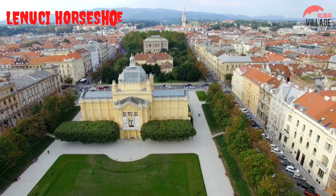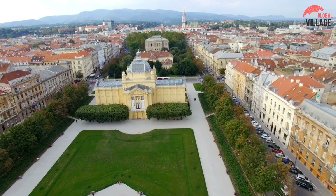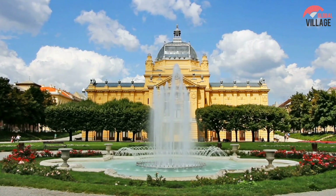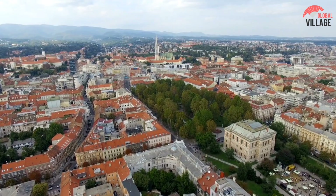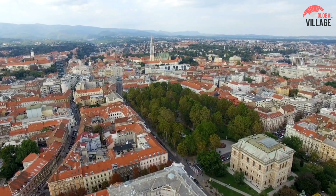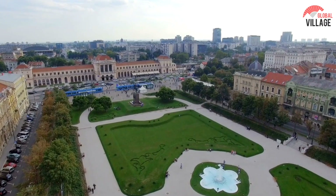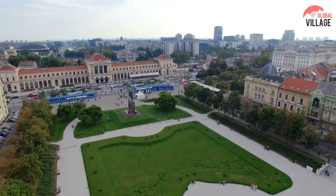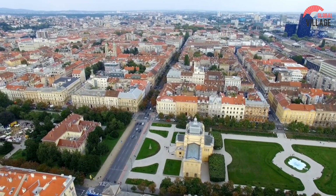Number 4: Lenusai Horseshoe. If you need reminding that you're in the historic Austro-Hungarian Empire, this magnificent collection of squares, fountains, and majestic buildings will do. The horseshoe would blend perfectly in either Vienna or Budapest, and it's well worth a visit at any time of year. The project, which forms a U-shape in Zagreb's lower town, is named for its 19th-century creator, Malen Lenusai. The Botanical Garden, which houses 10,000 plant varieties from over the world, and the ornate Croatian National Theater, Zagreb's primary venue for ballet, opera, and theater, are two of the horseshoe's attractions.